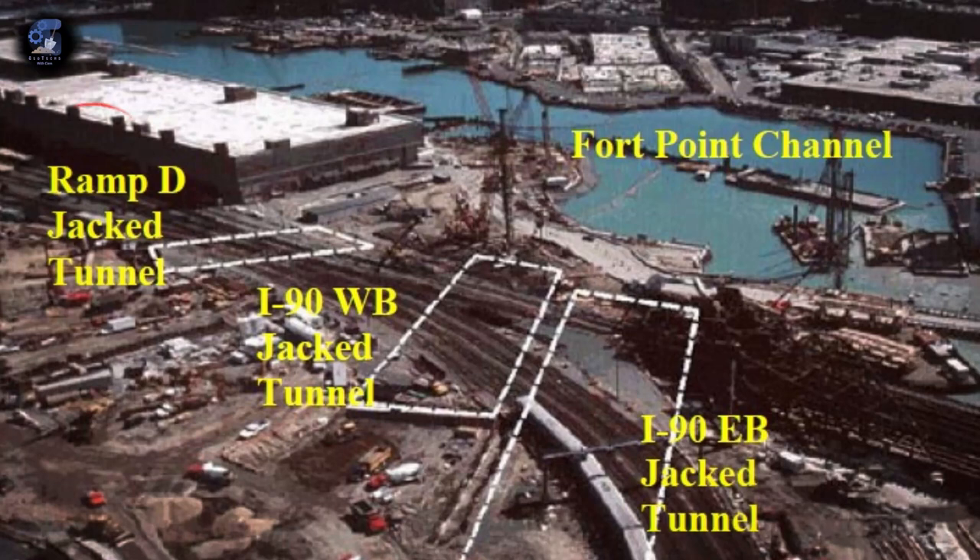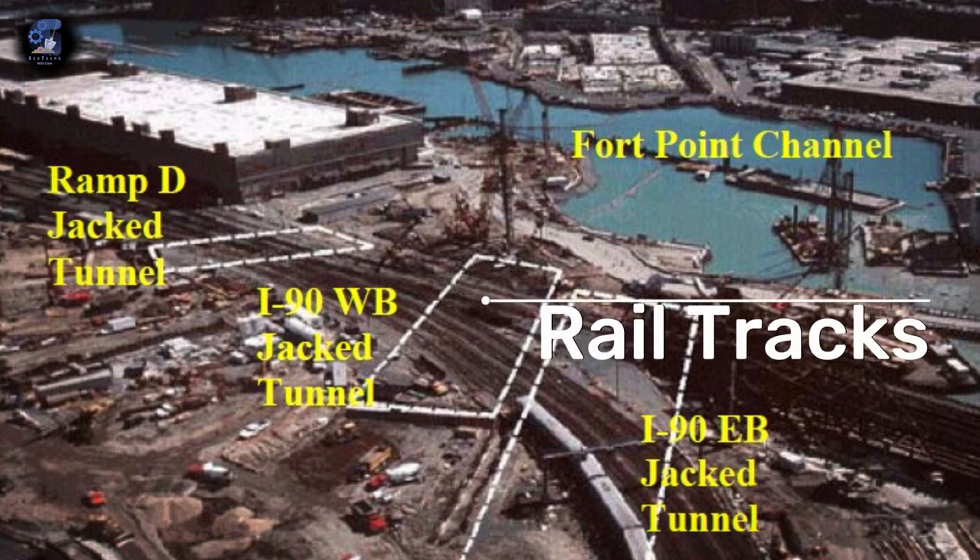In order to gain public support and get government funding for the project, the project management promised the people of Boston that the construction process would not interrupt their daily lives. Three independent tunnels were to be constructed — Ramp D, I-90 westbound and I-90 eastbound — to pass underneath seven active rail trains that serve Boston's South Station and the Financial District, and through what has been described as the most difficult soil conditions imaginable. This meant they had to develop innovative design and construction methods. This will be the focus of today's video.